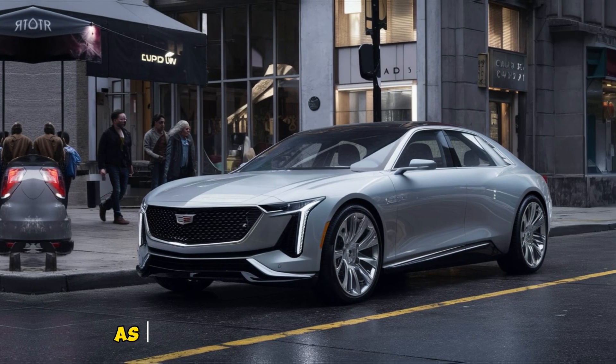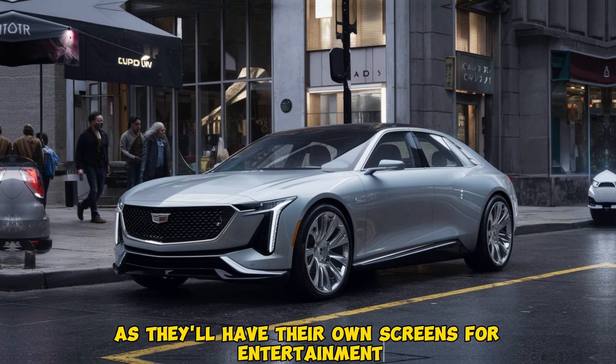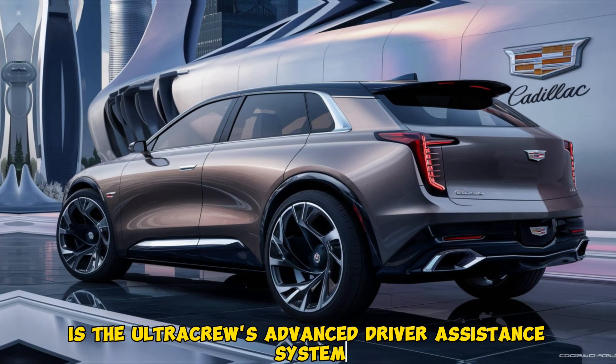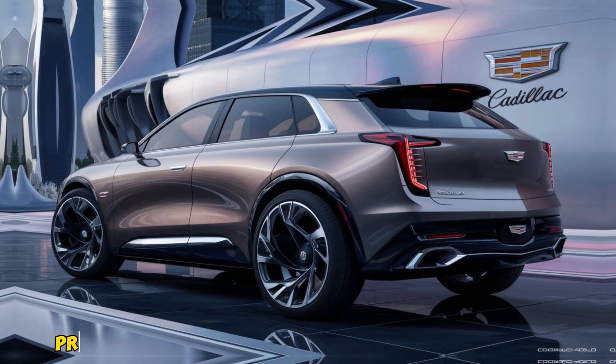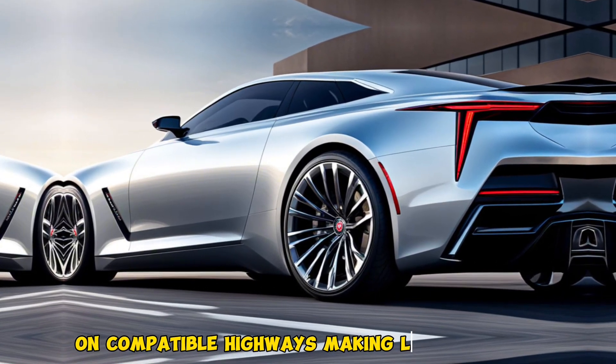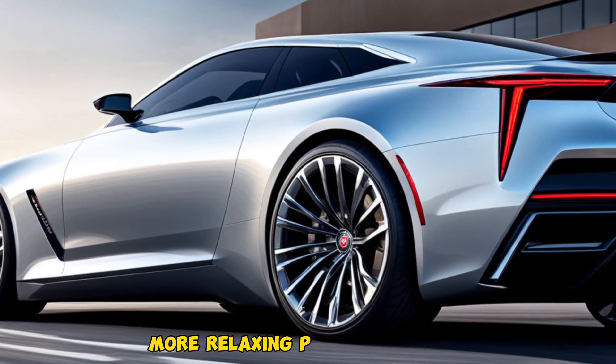Another exciting feature is the Ultra Cruise advanced driver assistance system. This next-generation technology promises partially automated driving capabilities on compatible highways, making long journeys more relaxing.